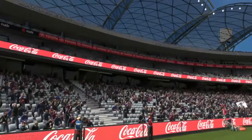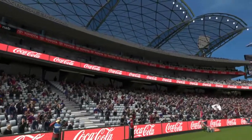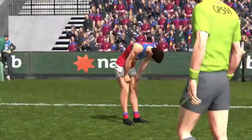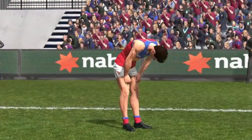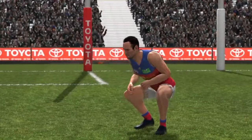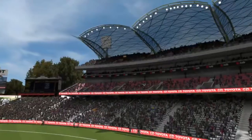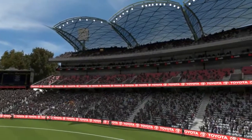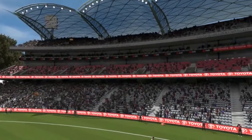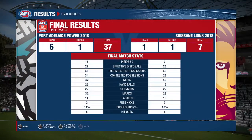Richard, did you enjoy the match-up between the Power and the Lions? The difference between a successful team and others is not a lack of strength, not a lack of knowledge, but often a lack of will. Final scores are 37 to 7. Well, that's all we have time for — we only part to meet again, maybe next weekend.